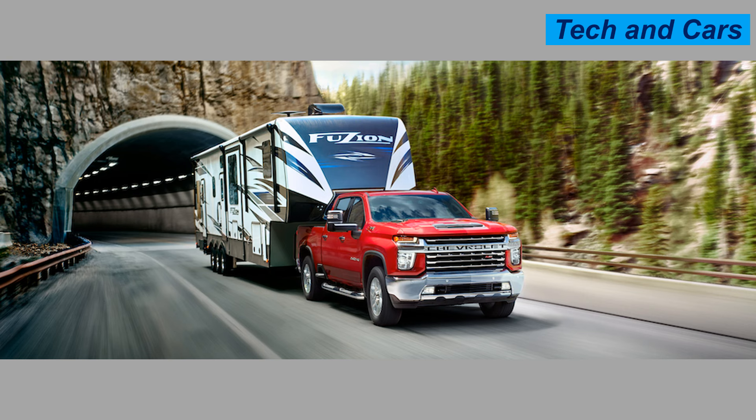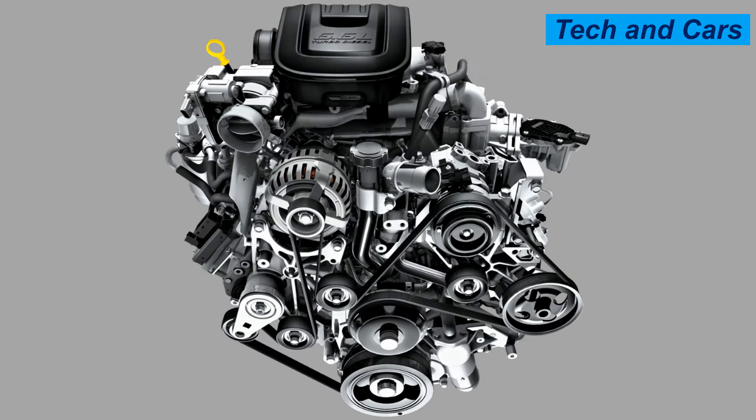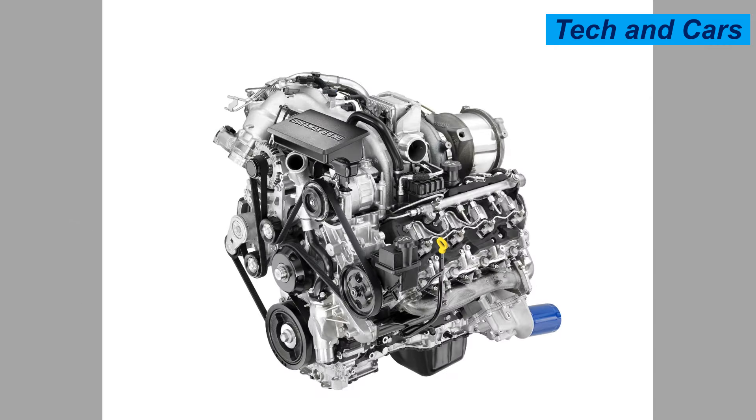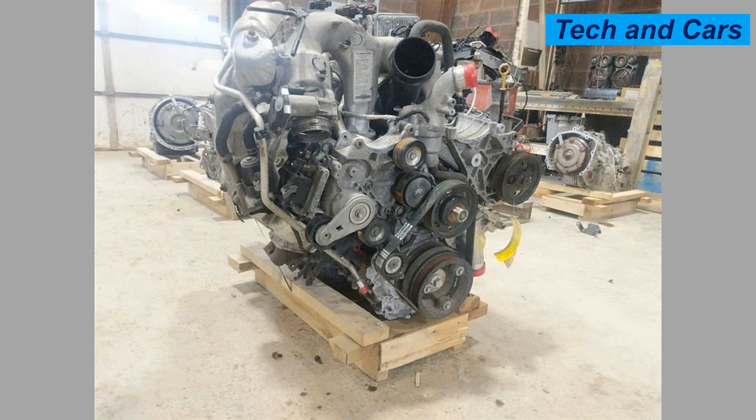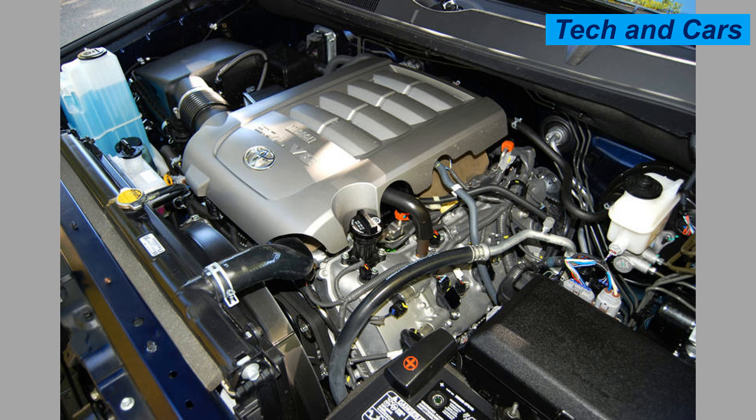The Duramax 6.6-liter V8 is widely used in heavy-duty trucks like the Chevrolet Silverado HD and GMC Sierra HD, popular for towing trailers and hauling heavy loads. Commercial uses include delivery trucks and service vehicles, and it is also found in some recreational vehicles and motor homes. The Duramax engine continues to be a preferred choice among diesel enthusiasts and professionals alike.